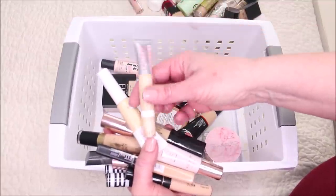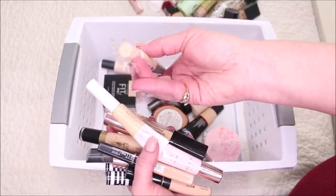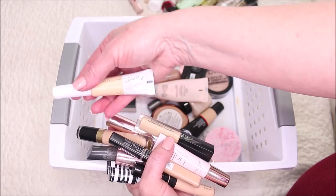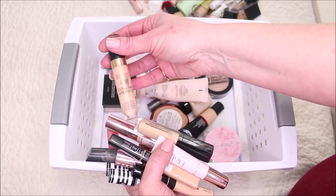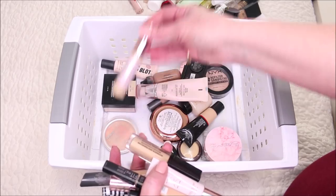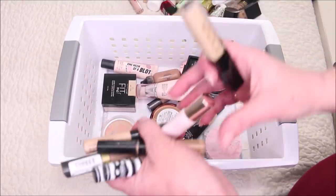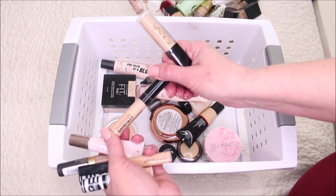This Rimmel Lasting Finish concealer — I actually love it and have used it for years, but this one is really old, you can see the top is gunky and nasty. The Maybelline Super Stay concealer didn't cover very well and broke apart on me. Milani's is too thick — it looks cakey on my dry skin. The Makeup Revolution Conceal and Hydrate is the wrong color, though I do like those if I mix the hydrating and regular versions together.